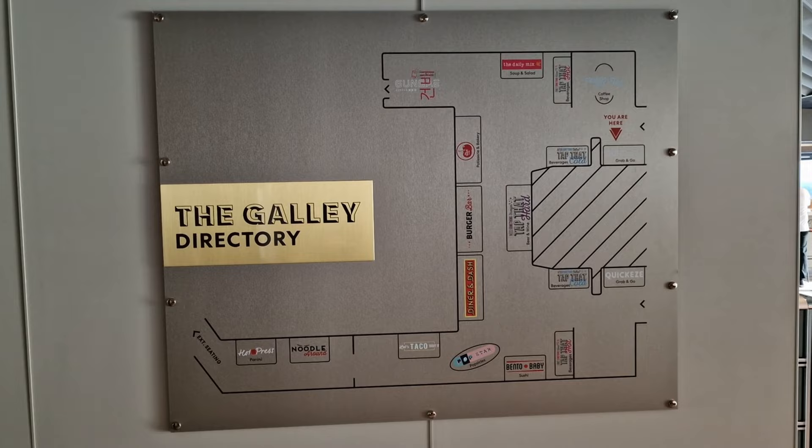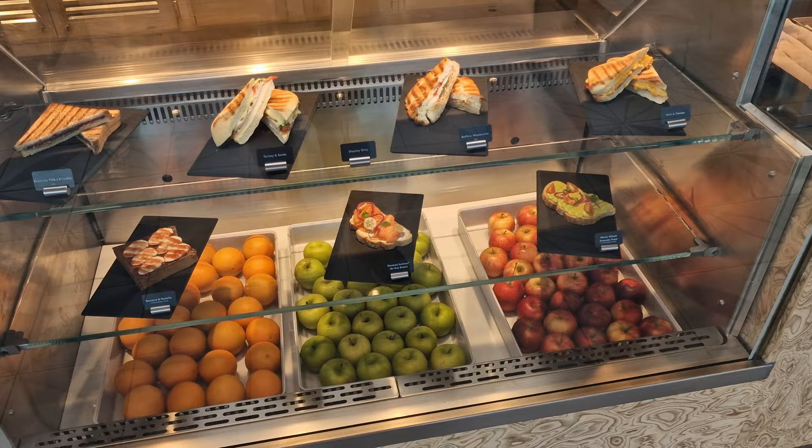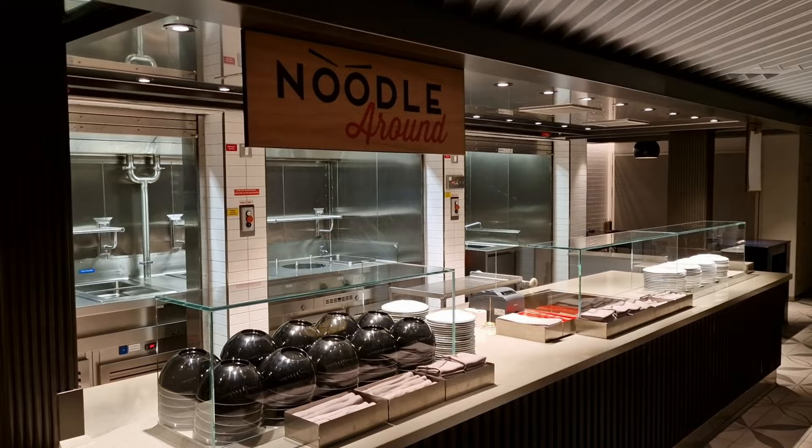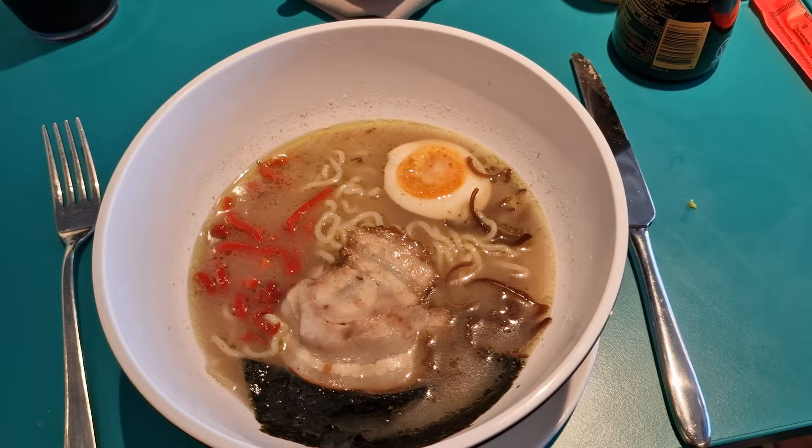The Galley has several choices served straight to your table, each with a fantastically punny name. This includes Hot Off The Press, which serves paninis and toasties at both breakfast and lunch. Noodle Around offers noodles — this was probably my favourite food station in the galley, as I loved trying all the different noodle and ramen bowls, with my favourite being the Thai green curry ramen.